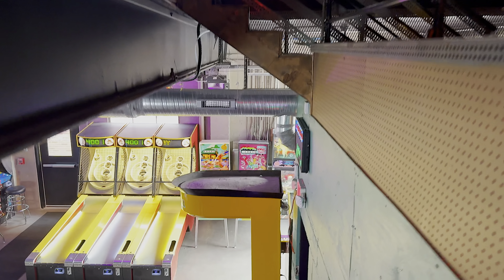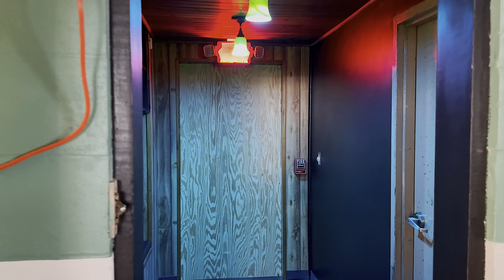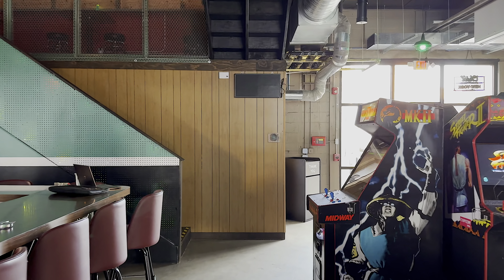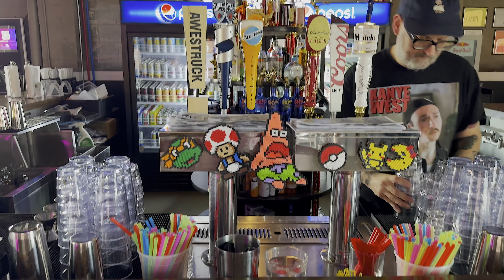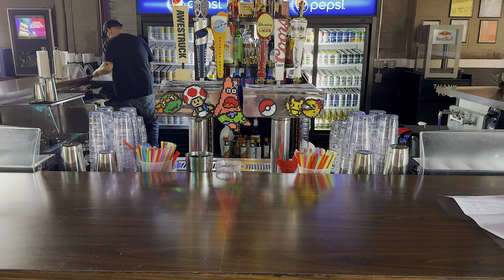Coming back downstairs here. I like the lighting aesthetic up above the skee-ball — that's cool. This appears to just be another entrance right here. There's your tour of the new arcade — the Crowbar Arcade. Here's the main bar area with the drinks on tap. I don't think I showed you guys that part. I like the Patrick sticker on there — that's cool.